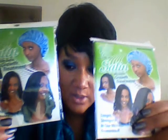I also got the bonnet, and this is buy one, get one free as well. So I have a set for myself and a set for my daughter.